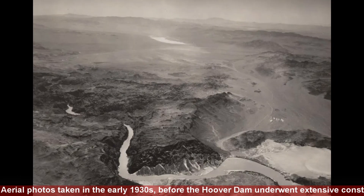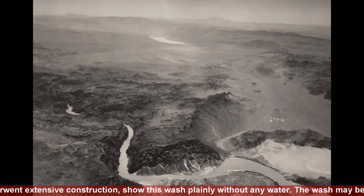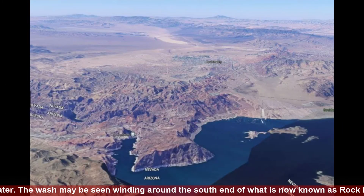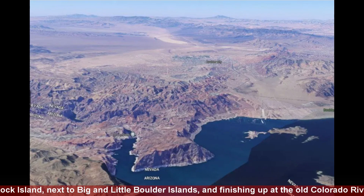Aerial photos taken in the early 1930s, before the Hoover Dam underwent extensive construction, show this wash plainly without any water. The wash may be seen winding around the south end of what is now known as Rock Island, next to Big and Little Boulder Islands.